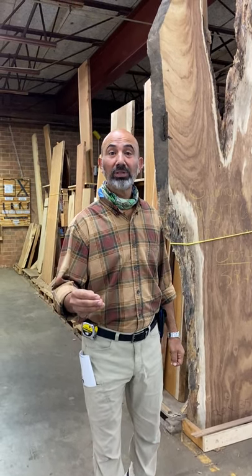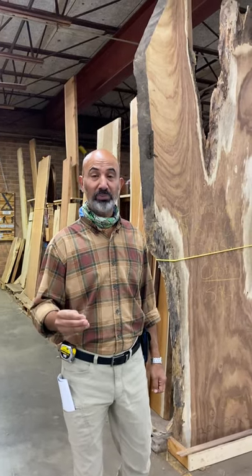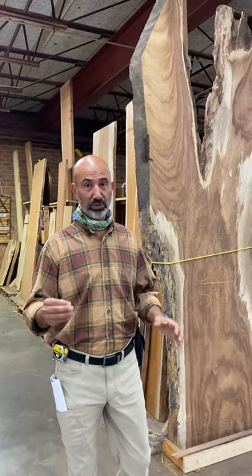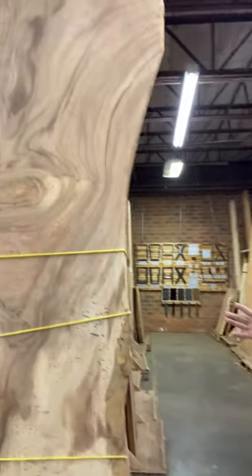Live at Slabs. I just want those of you who don't know or have never been here to know how we do live at Slab — all different kinds. They're standing here priced.